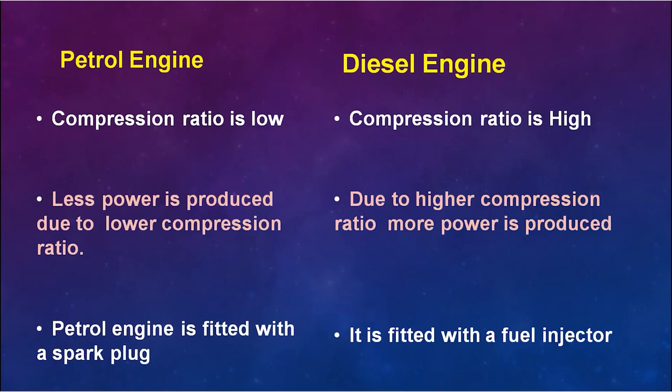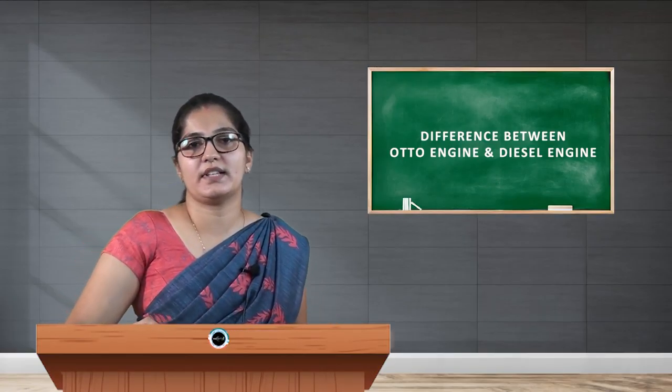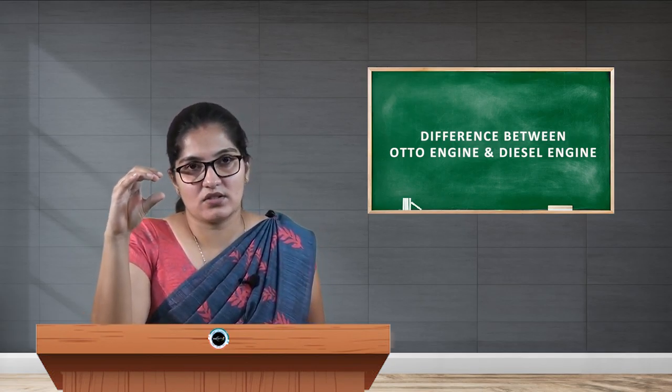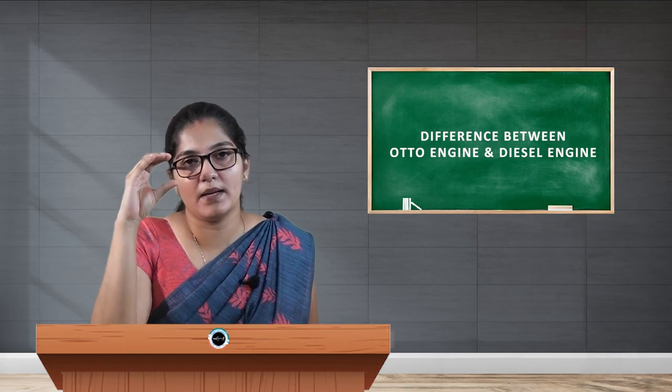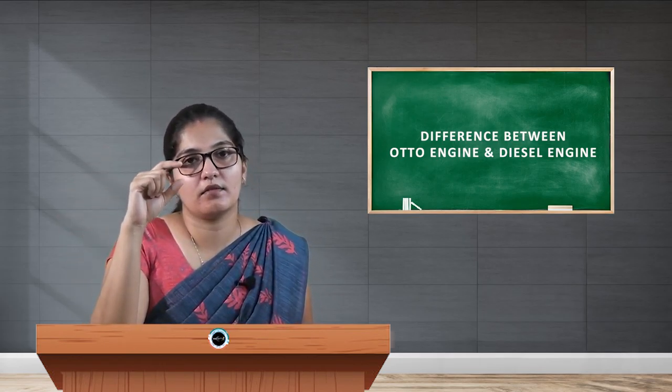The fourth difference — and a main difference — between petrol engine and diesel engine is the compression ratio. The compression ratio is very low in the petrol engine, of the order of 5 to 10. That means the air-fuel mixture in the chamber can be compressed only up to a ratio of 1:10.